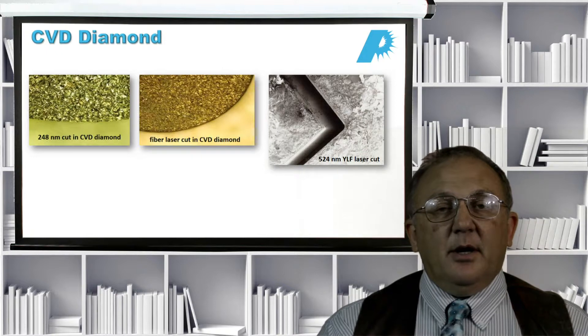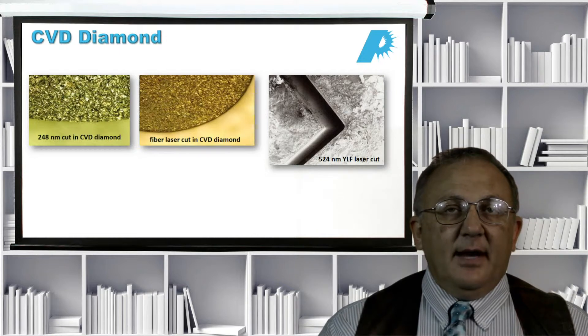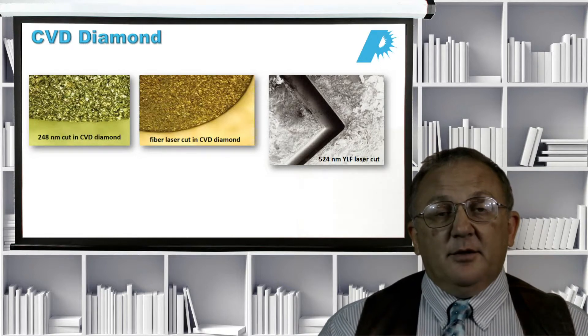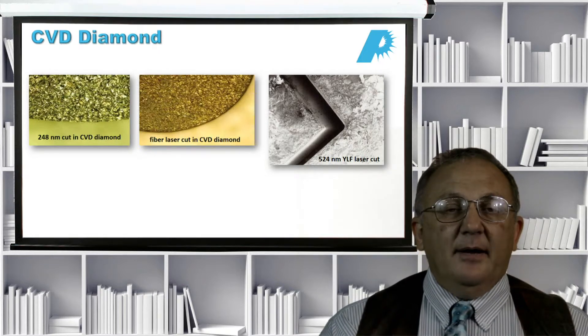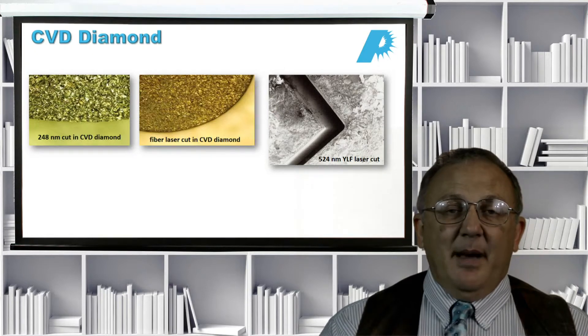CVD diamond is another interesting material because there are very few options for cutting, drilling, or processing it. Diamond is the hardest material, so mechanical techniques and even EDM don't work. Lasers are a good candidate. We can cut diamond — because it's carbon — with almost any laser. However, a CO2 or long-wavelength laser produces a lot of charring and carbonization as the diamond reverts to its carbon form. Starting at 1 micron, you can make very good cuts with a 1 micron infrared fiber laser, with fairly fast cutting and fairly good quality, though there is a little bit of carbonization around the edges, which in some applications is acceptable.